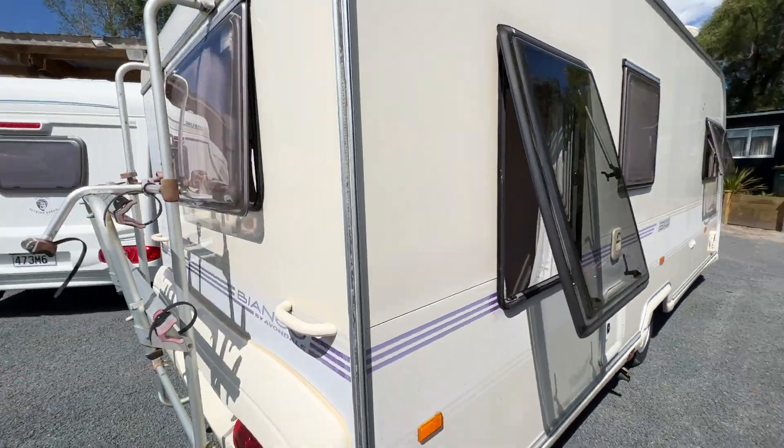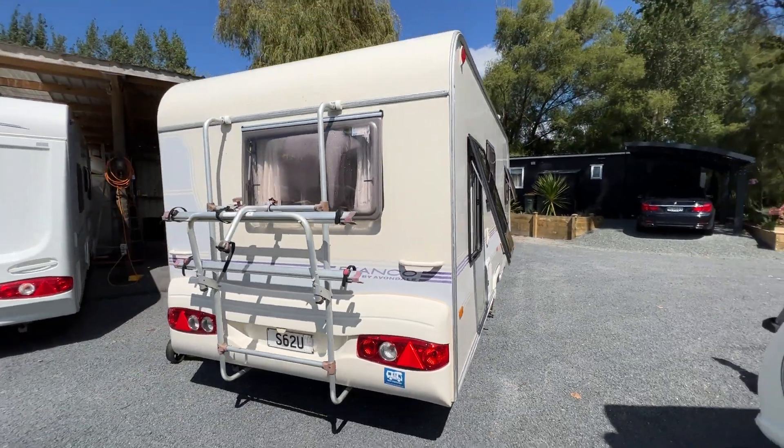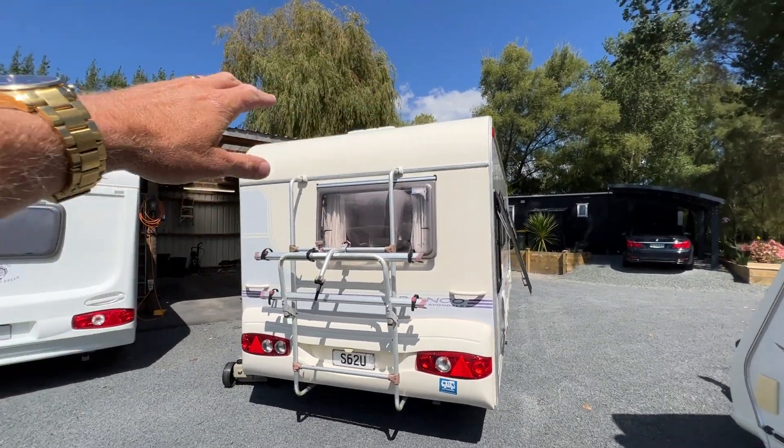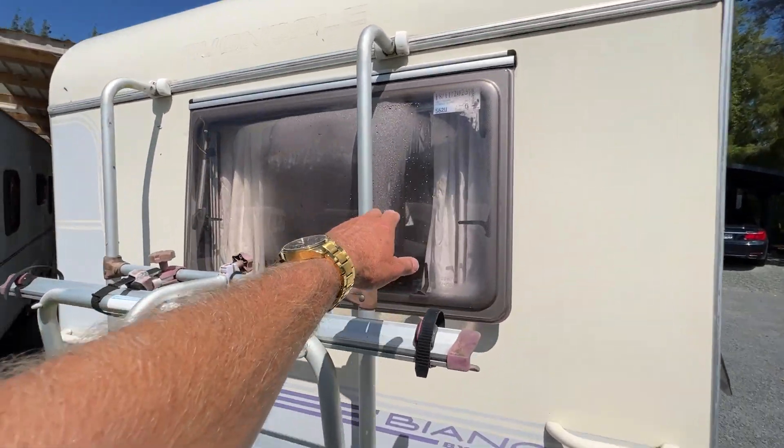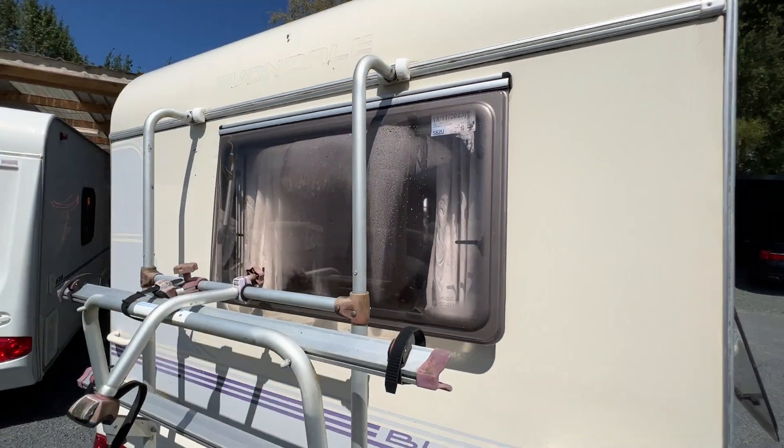Coming around to the back of the caravan — it is fitted with a double bike rack. Once again, the pinstriping has faded at the rear from the sun. This rear window is double glazed but it's got condensation inside it.